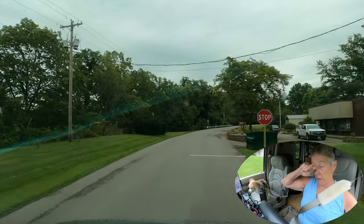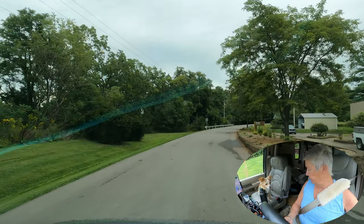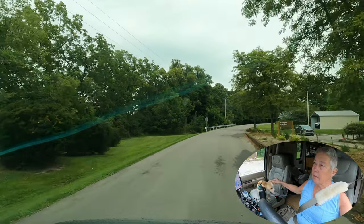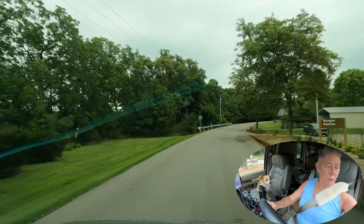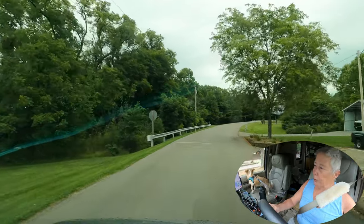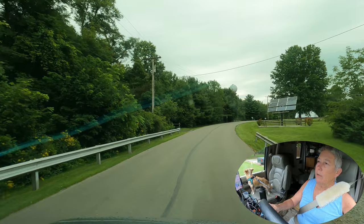Had a fair amount of rain overnight. Kit and I had a nice walk this morning. We're going to go do some exploring today on our way to our Harvest Host — that's the plan.